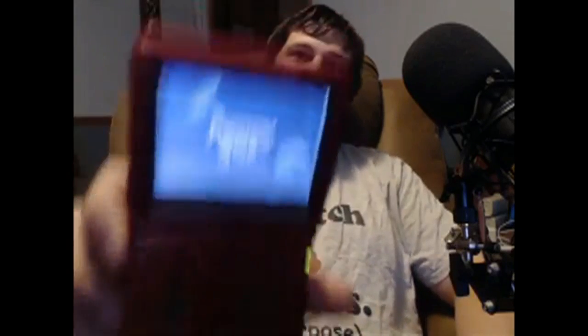It's your boy, the one, the only, the Shallot. This season I'll be busting out an old school adventure in Phantasy Star. Merry Christmas - stay trashy, you dirty bastards.